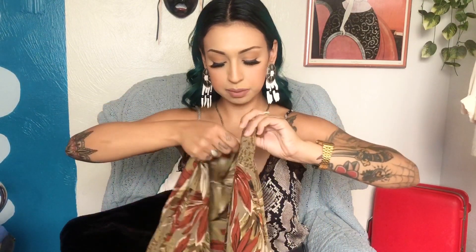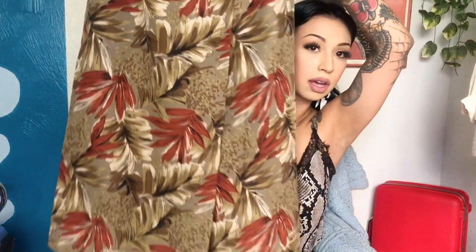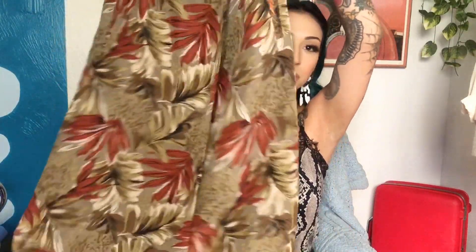Another skirt I picked up is also a vintage maxi. It's kind of like a wrap-around — it zips up in the front and then wraps to button on the side. I loved the colorway on this skirt because it gave me fall vibes. It's super cool and I can definitely dress it down with clogs and a t-shirt, or dress it up more fancy.